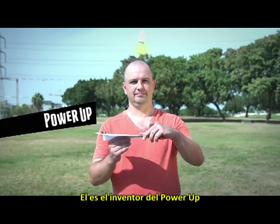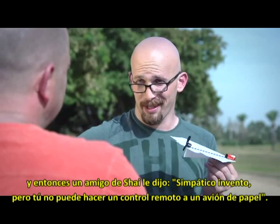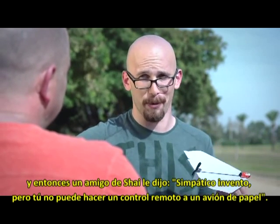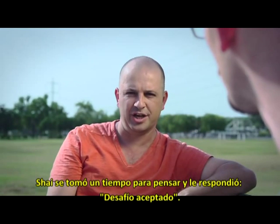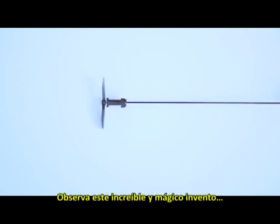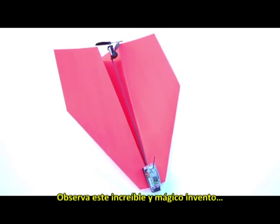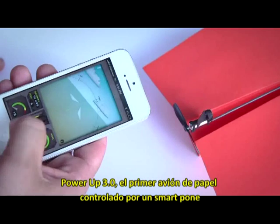He invented the Power Up, the first electric paper airplane. But then a friend of Shy's told him, 'Nice gadget, really, but you can't make a remote-controlled paper airplane.' Shy took a moment to think and said, 'Challenge accepted.' Two years of research and 57 prototypes later, he made it happen. Meet Shy's unbelievably magical invention: Power Up 3, the first ever smartphone-controlled paper airplane.